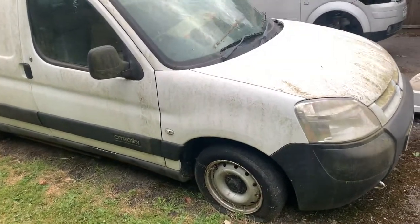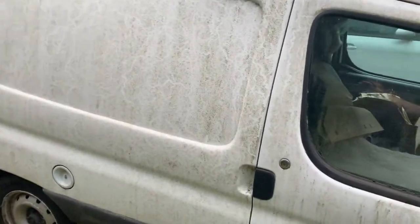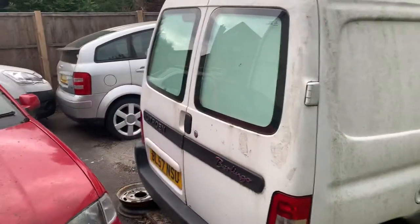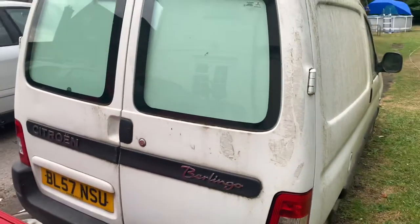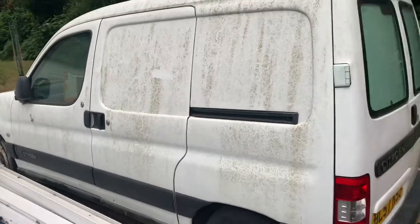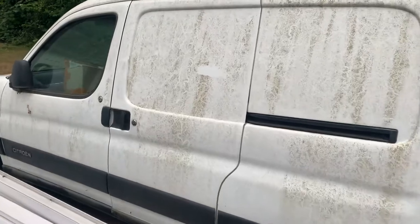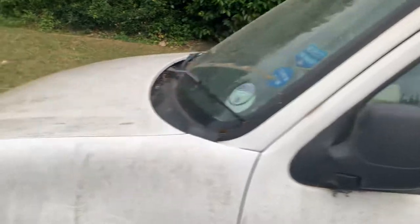I'll show you around. The bodywork's got no rust on it or anything like that — as you can see, it just needs a good clean. It's a 2007, 57 plate, with a side-loading door. I reckon it'd be the perfect candidate, really.